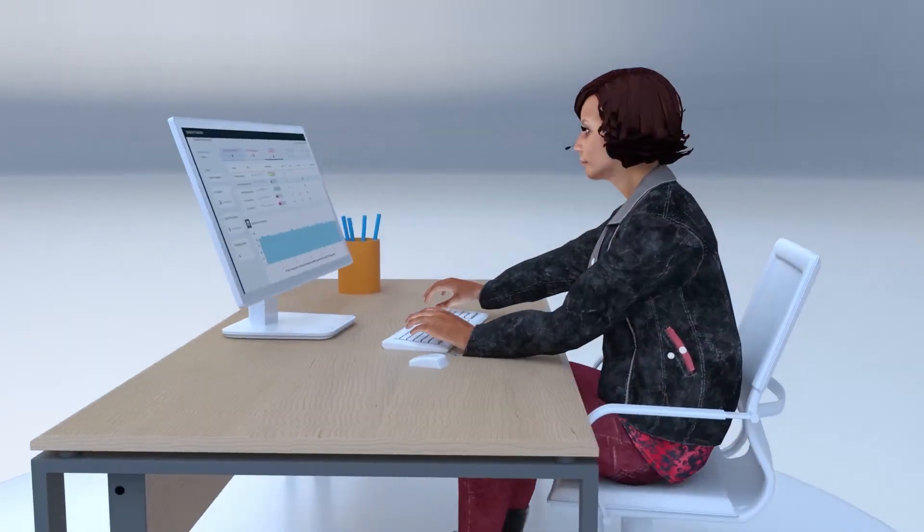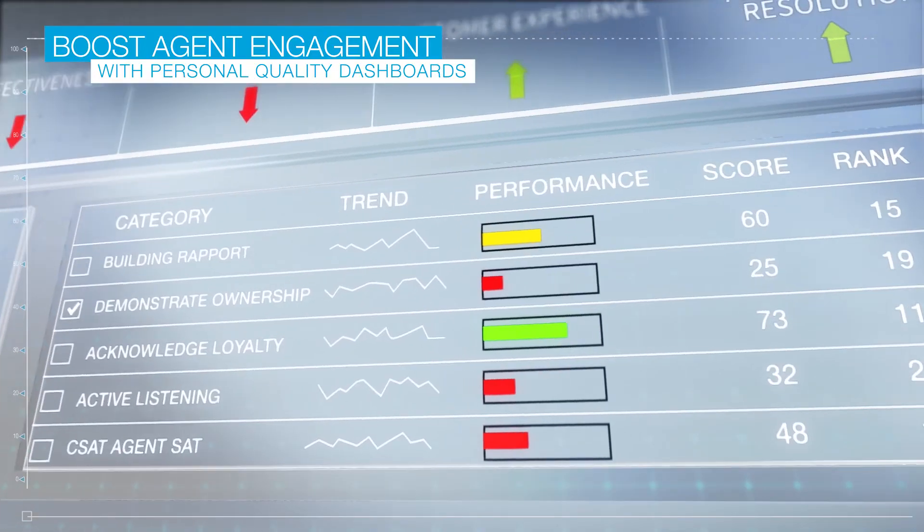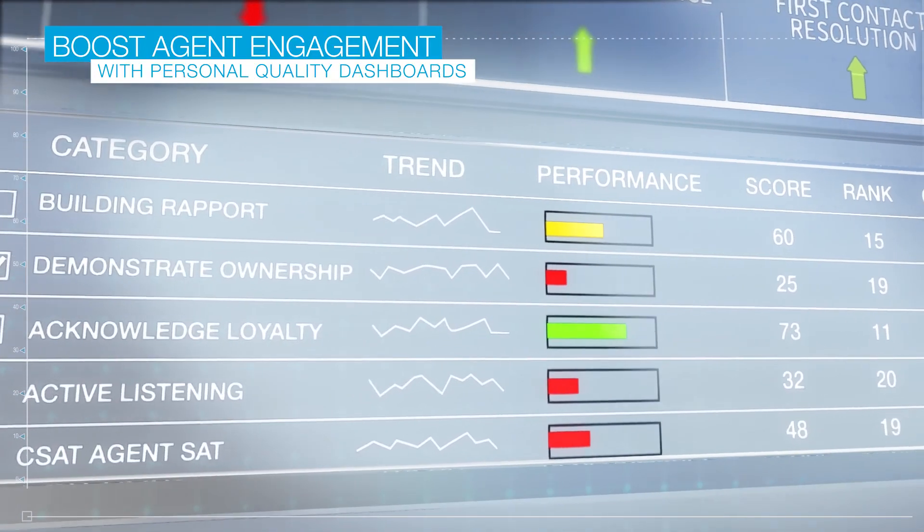Agents also have access to their own personalized quality dashboard, as well as knowledge and improvement tools that will boost their performance and engagement.